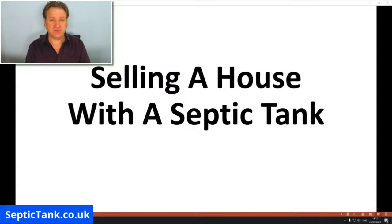All the rules and regulations regarding septic tanks changed on the 1st of January 2020. That means if you come to sell your house, there are certain hurdles or problems that you've got to overcome. I'm going to show you what some of those problems are.